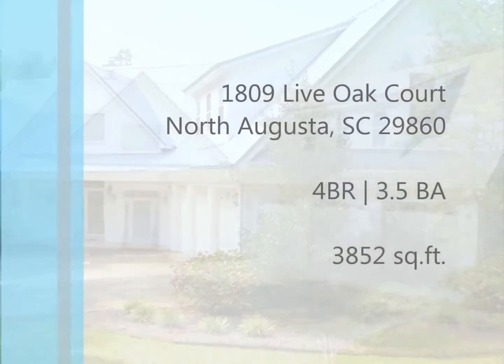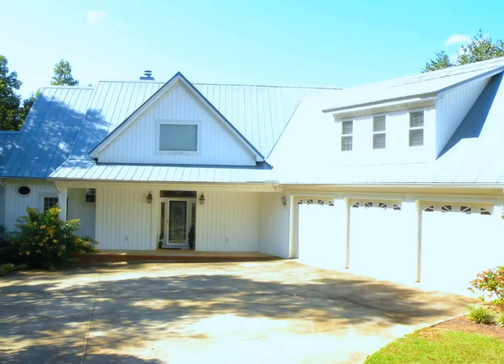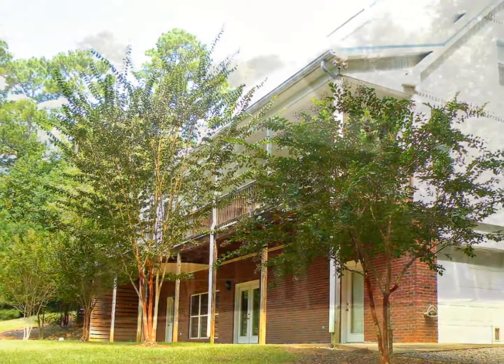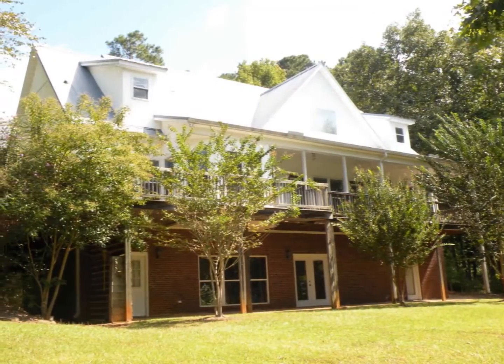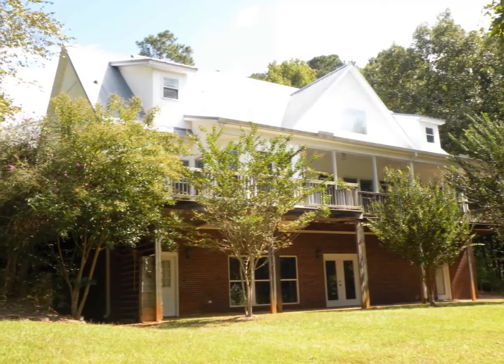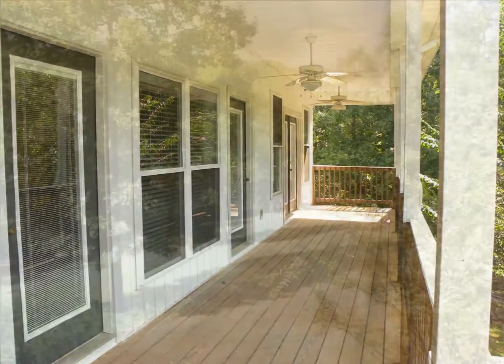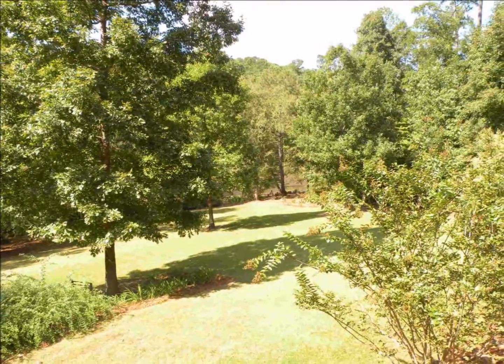Farmhouse charm meets the comfort of modern details in a beautifully landscaped waterfront location, just five miles from I-20. The wrap-around deck and walk-out basement patio both provide sweeping views of Stevens Creek.